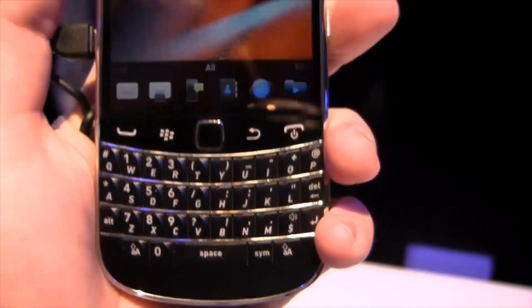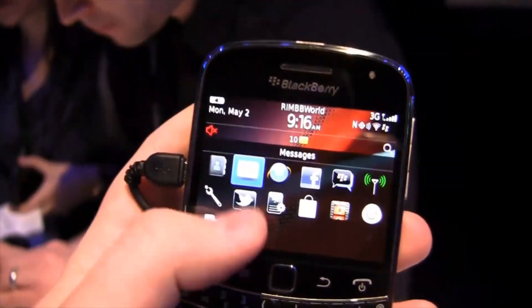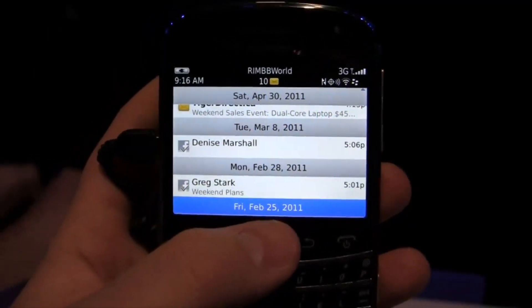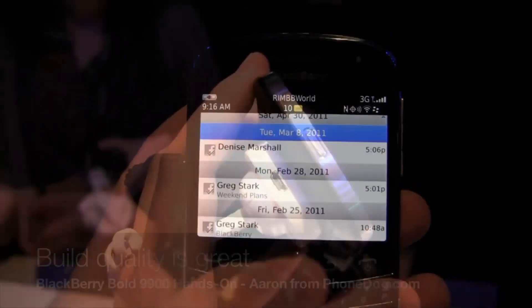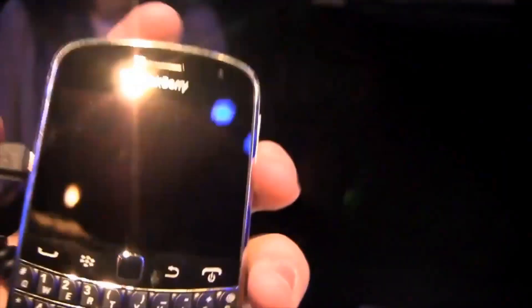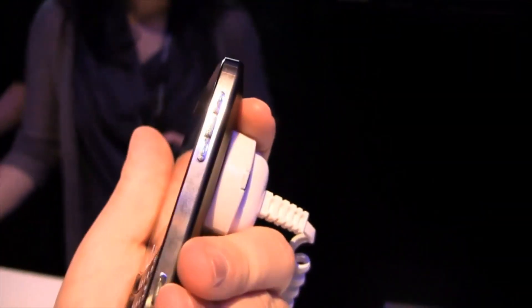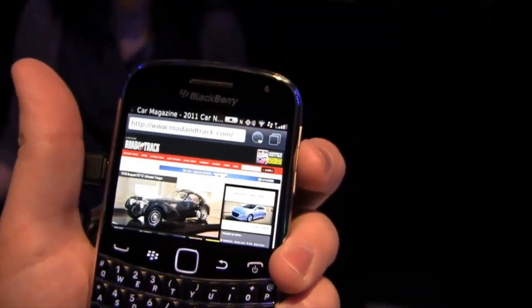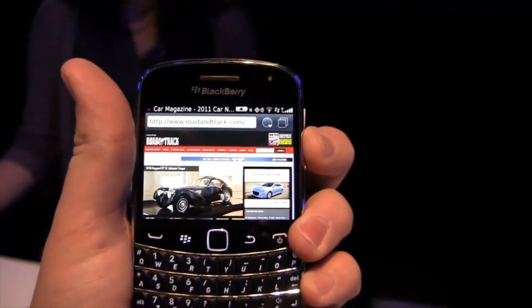Aaron checks out the BlackBerry Bold 9900 — and seriously, these specs are pretty good, not just by BlackBerry standards. It's got a 1.2 gigahertz processor, a 2.8-inch touchscreen with liquid graphics, and a 5 megapixel camera with 720p HD video recording. If you're a BlackBerry fan, be sure to check this out.